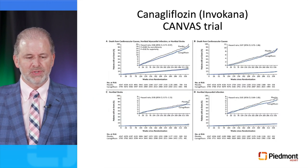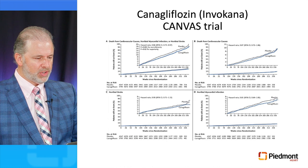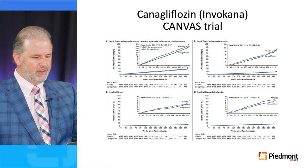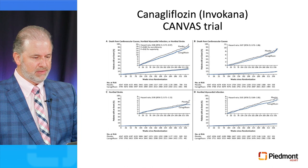The CANVAS trial with canagliflozin also demonstrated a significant reduction in cardiovascular death, non-fatal MI, or non-fatal stroke. The Kaplan-Meier curves demonstrate that the curves started to separate early in the trial and remained separated for its duration. The same applies for death from cardiovascular causes, non-fatal stroke, or non-fatal MI.